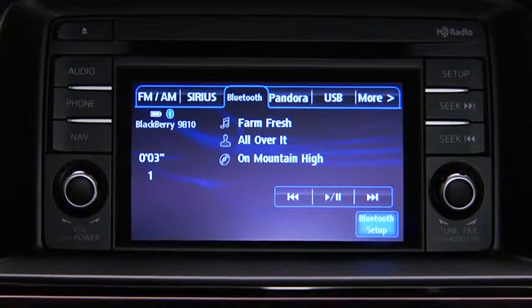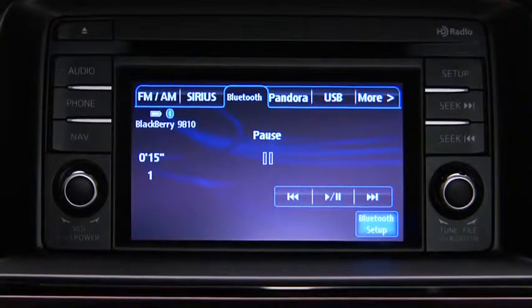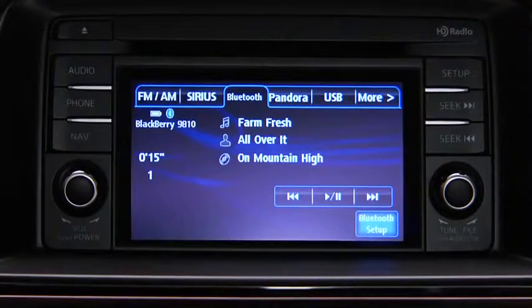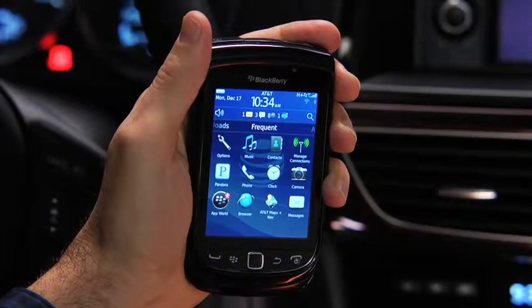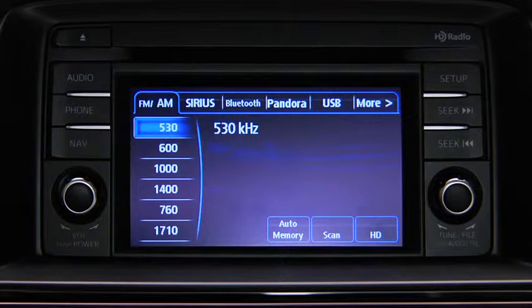To stop playback, touch the Pause/Play on-screen button. Touch the button again to resume playback. With a Pandora Internet radio account and the Pandora app installed on your Bluetooth phone, you can play and operate Pandora using the vehicle audio system controls.